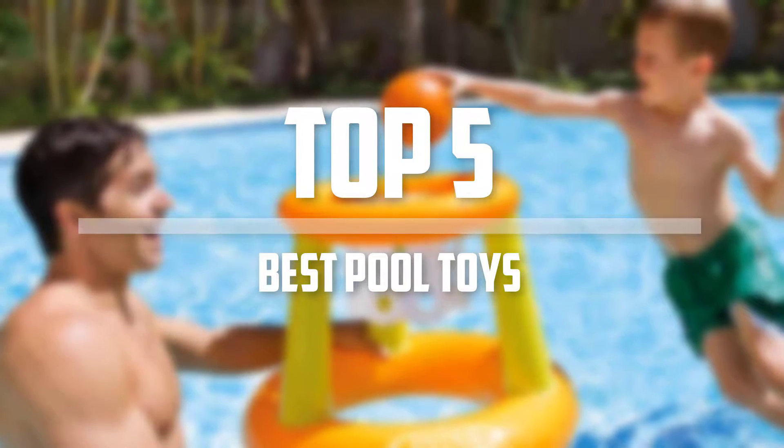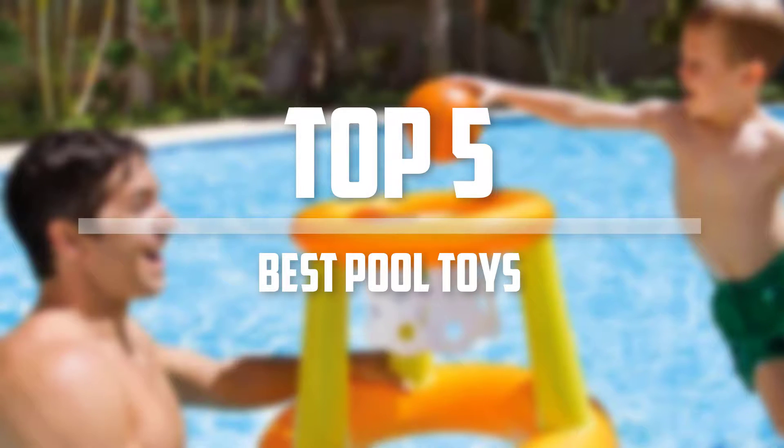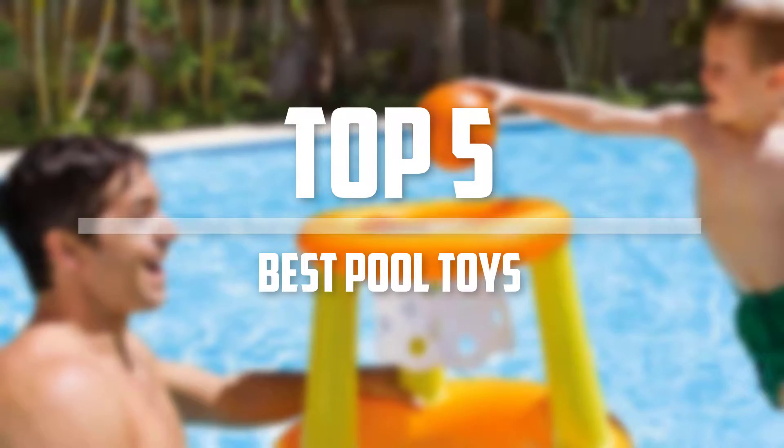Hello everyone, welcome back to 5 Best Pro. In this video we are going to check out the top 5 best pool toys for kids. Okay so let's get started with the list.